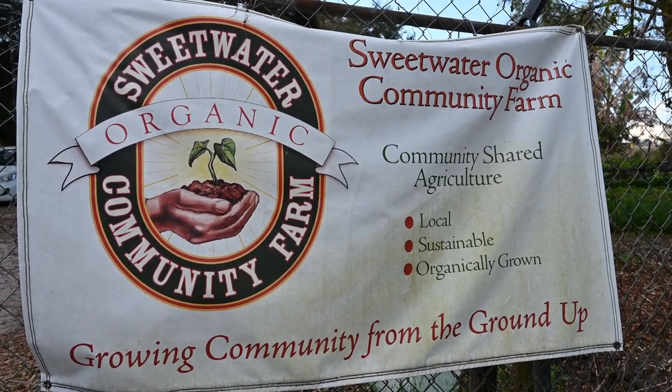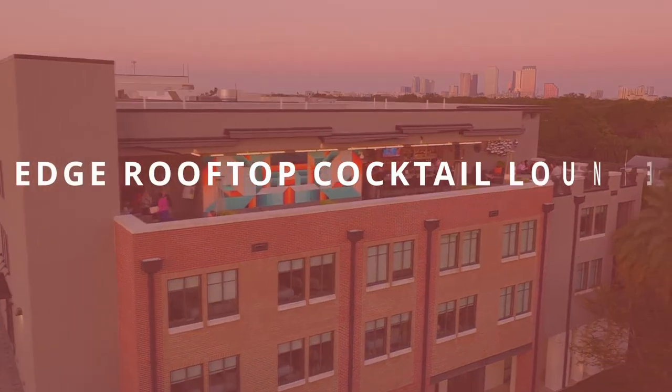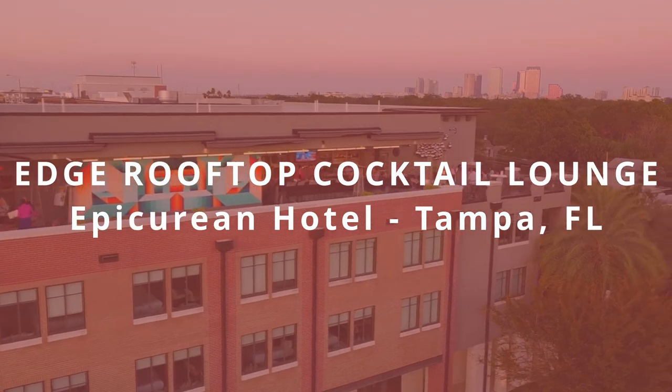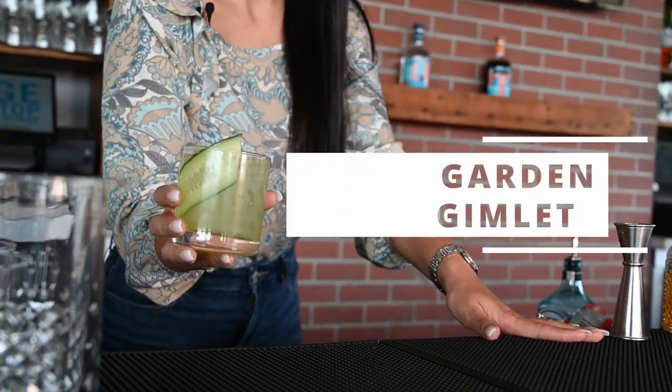We are taking the basil we've picked from Sweetwater Organic Community Farm over to one of our favorite spots, Edge Rooftop Cocktail Lounge in Tampa, to see what cocktail they can create with it. Hi everyone, welcome to Edge, the Rooftop Cocktail Lounge at the Epicurean Hotel. My name is Nevena, I'm a board supervisor and I will show you how to make the Garden Gimlet, one of our signature drinks.